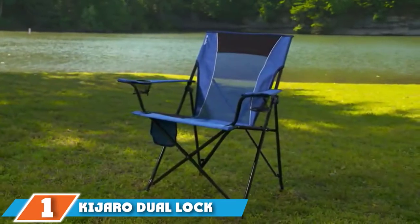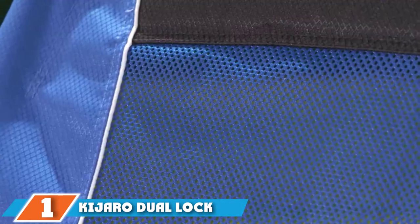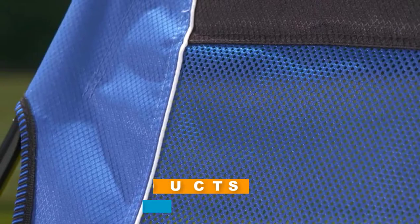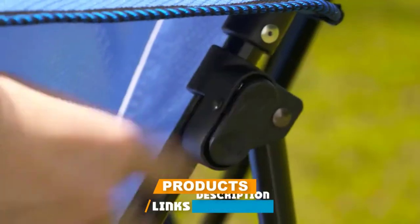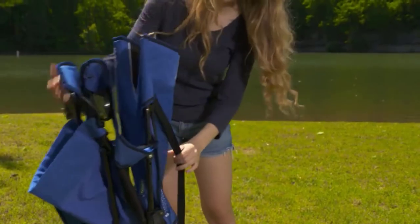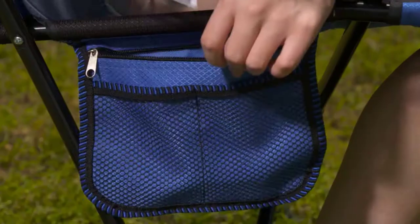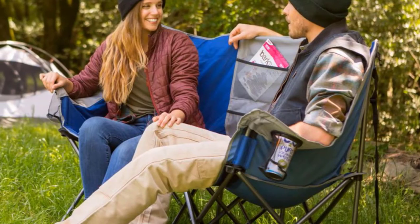At the first position of our list, we have the Kajero Dual Lock Camping Chair. For the price, the Kajero Dual Lock Portable Camping and Sports Chair is one of our favorites for use around a campsite. There's nothing fancy about it, but it's well-made and locks into a top position that's firm and comfortable to sit in, far superior to cheap camp chairs that sag and bow.